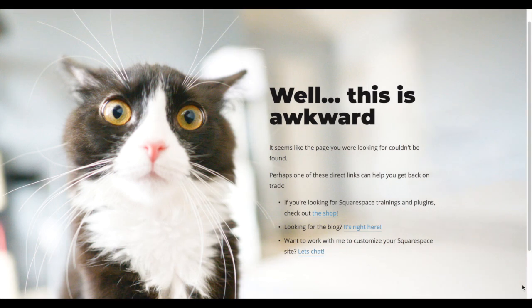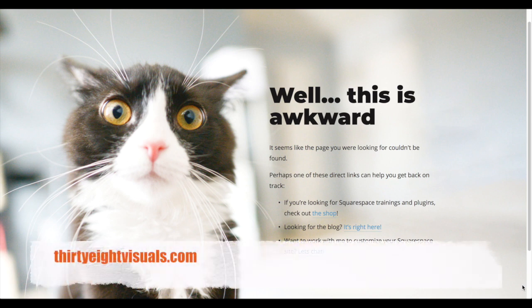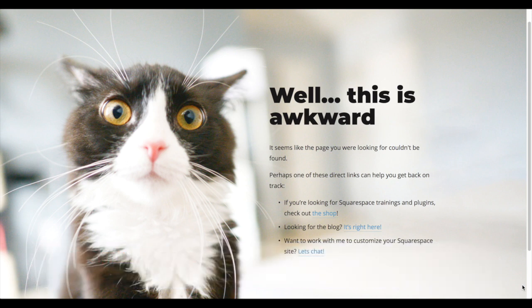A creative way of using cover pages is for your 404 page — the page that shows up when somebody lands on a broken link or a page not found. Here is a cover page from 38visuals.com. She added a photo of a cat, making light of the situation with 'This is awkward,' and then she links people to her shop, her blog, and a way to connect with her.